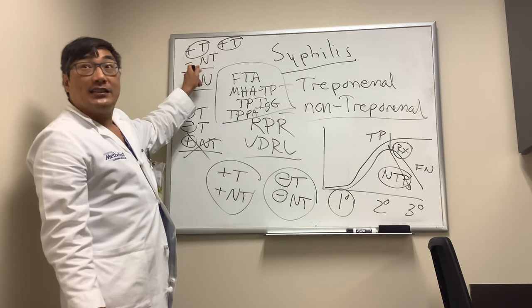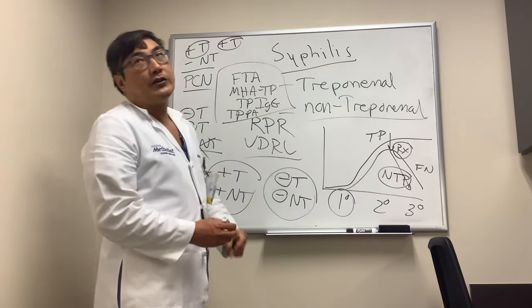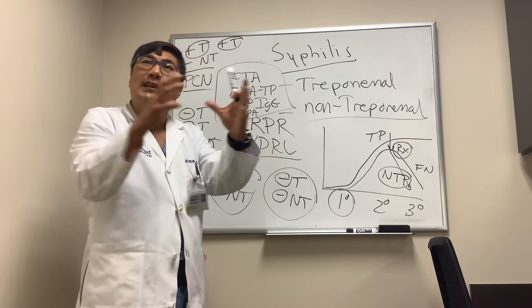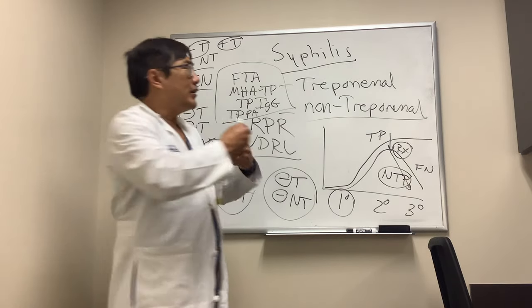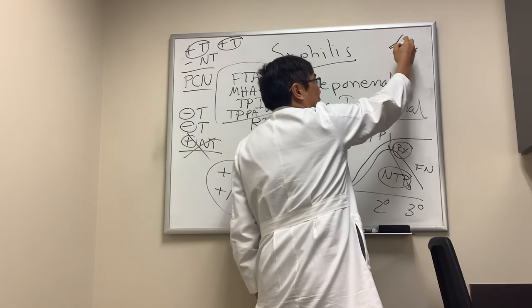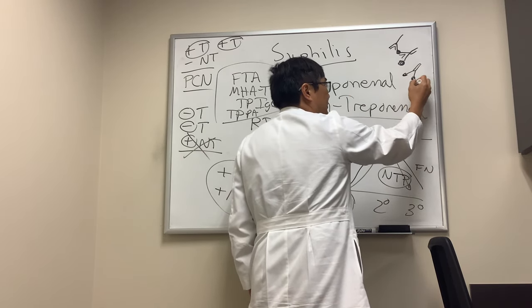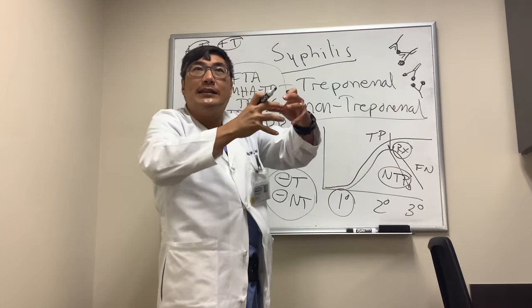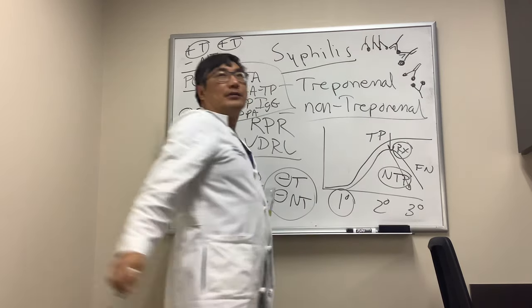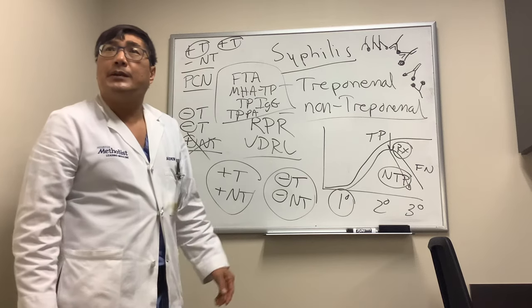The alternative is a false negative, which happens in tertiary syphilis with no treatment, where the RPR went down anyway. One reason this can occur is the prozone effect: if you have too much antigen or too much antibody, you won't get agglutination on the RPR. For a positive result, the immunoglobulin must bind to the antigen and clump together. Too much antigen blocks the binding sites, so even with a high syphilis burden, agglutination won't occur. Similarly, antibody excess can prevent agglutination. Both antigen excess and antibody excess cause a false negative on the non-treponemal test.